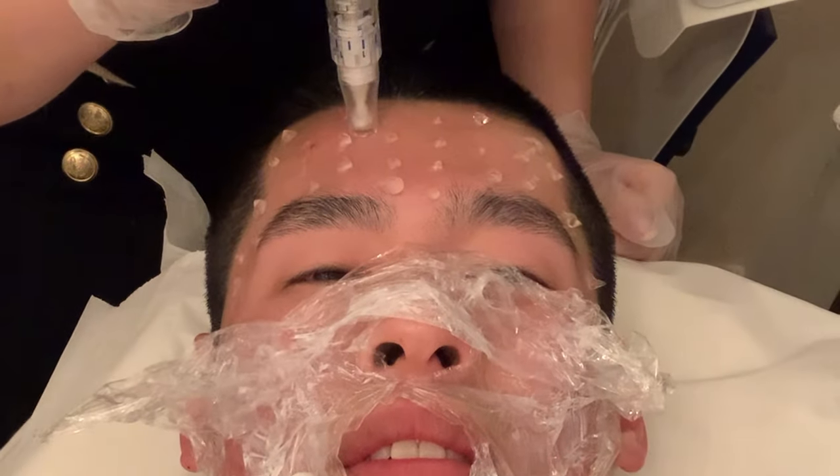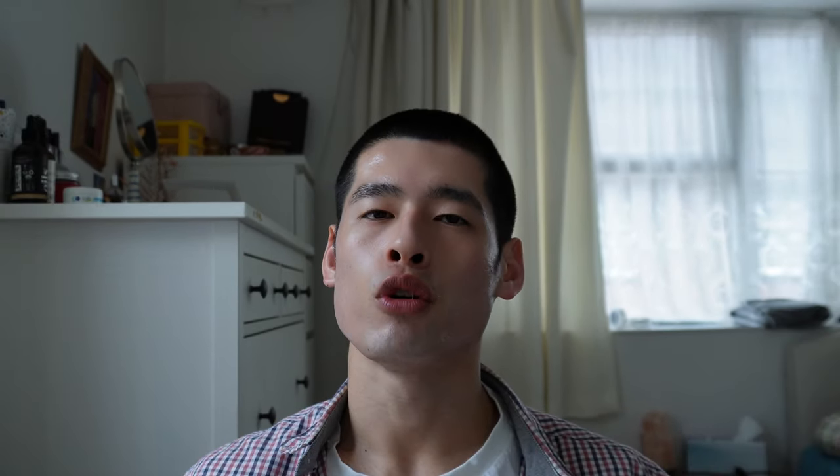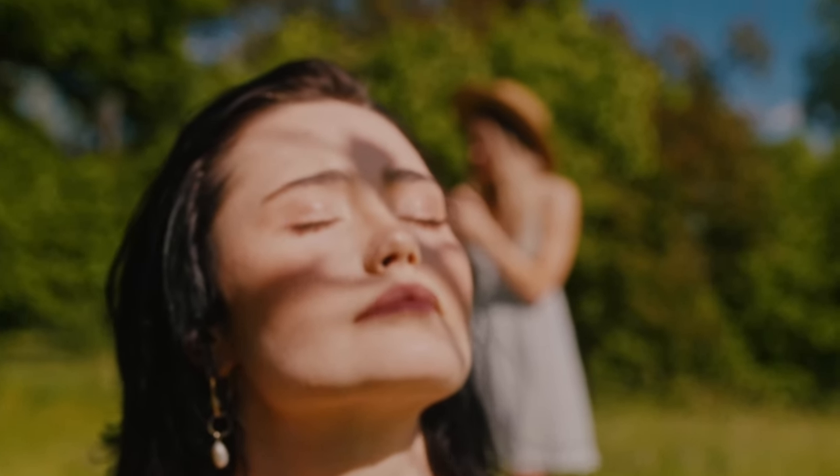A bonus tip is microneedling. As the name suggests, tiny needles make tiny holes in the top layer of your skin. This microtrauma causes the skin to produce more elastin and collagen and stimulates the skin's healing process. I've been using microneedling to treat my acne scars, and it also has an anti-aging effect. I hope you found this video useful — catch you in the next one.